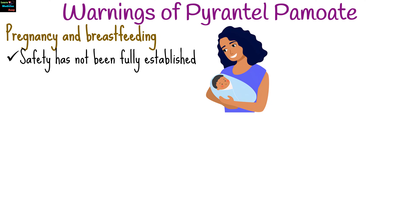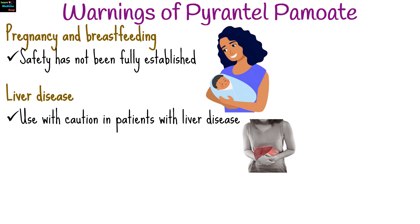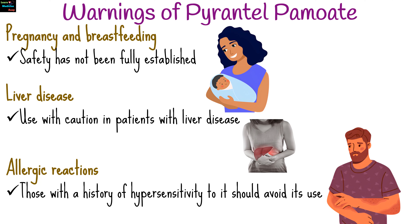There are several warnings to consider when using Pyrantel Pamoate. Consult a healthcare provider before use. The safety of Pyrantel Pamoate during pregnancy and breastfeeding has not been fully established. Use with caution in patients with liver disease, as the drug is metabolized in the liver. Those with a history of hypersensitivity to Pyrantel or any of its components should avoid its use.